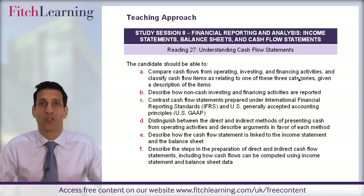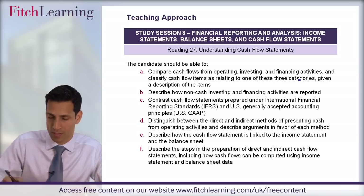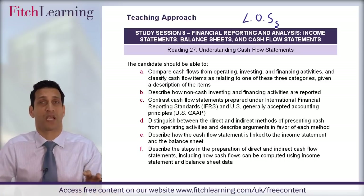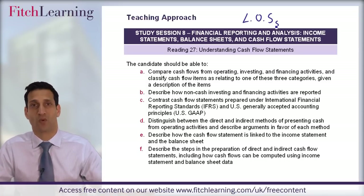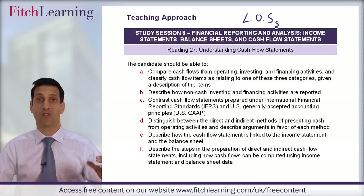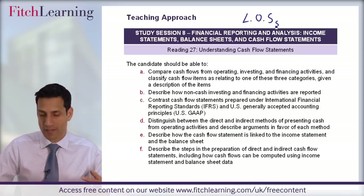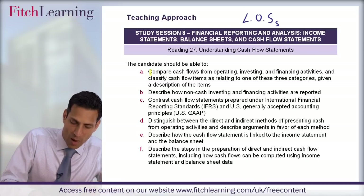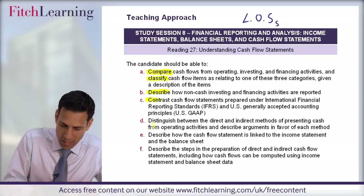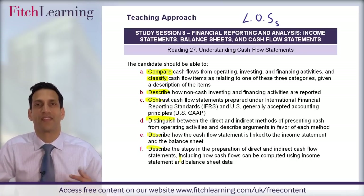Our starting point is making sure we are focused in terms of what could come up in the exam. You've got to start off with the learning outcome statements — the LOSs. These are from the examining body themselves, the CFA Institute. Here's an example: reading 27 from study session 8 with its learning outcome statements listed. The first thing we'll do is highlight and make sure you know how it could come up. You can see this reading is going to be tested primarily in a narrative way: compare, classify, describe, contrast, distinguish — there's a heavy emphasis on narrative type questions.